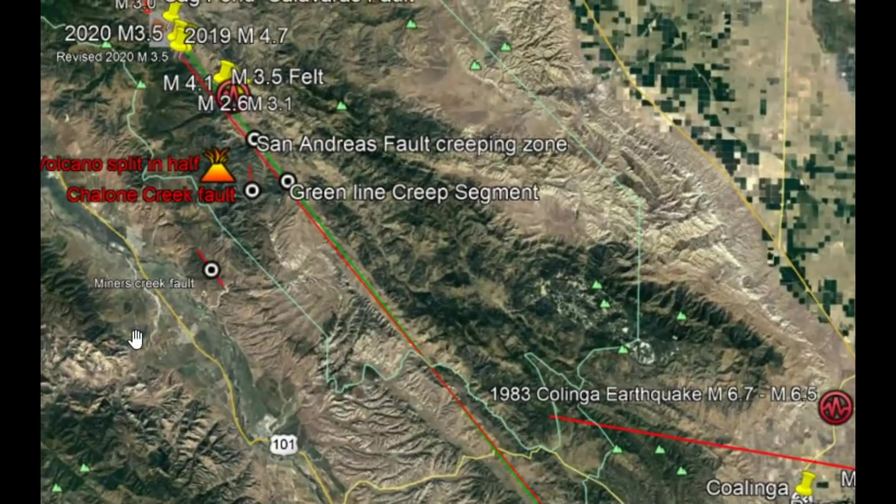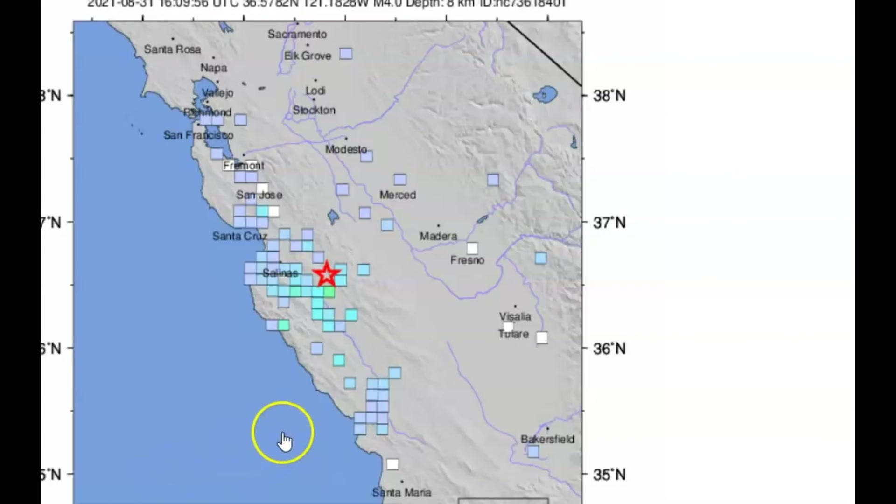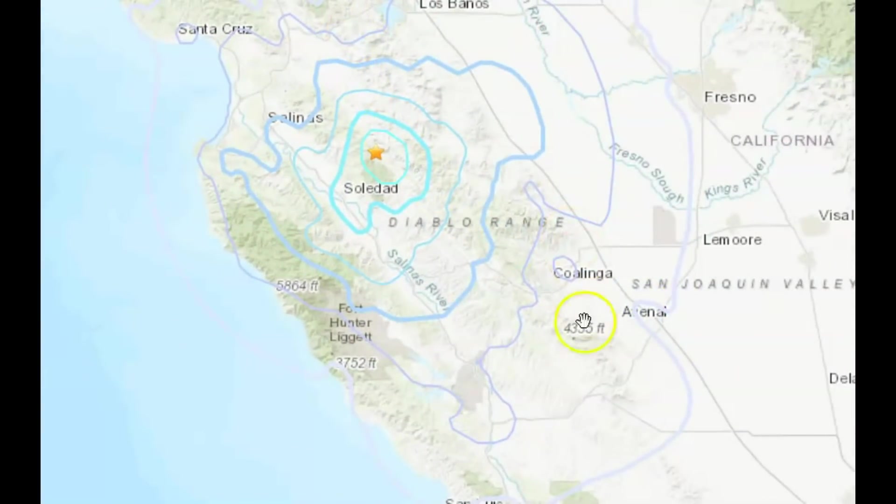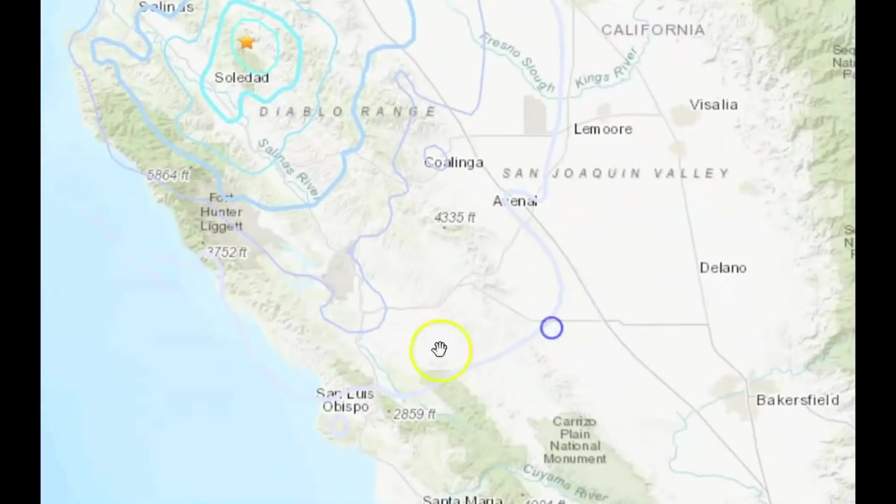So when you have these earthquakes — 4.1 right there, not far from this locked zone — it's just going to put up more pressure, more stress. There's an image of some of the felt reports, but it felt all the way down by Bakersfield. It doesn't show the individual reports; it just shows you in blue how far out it was felt.